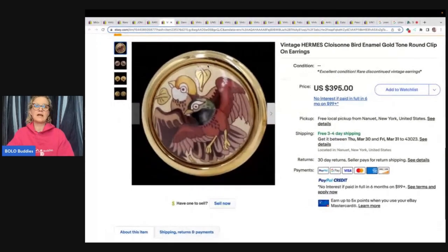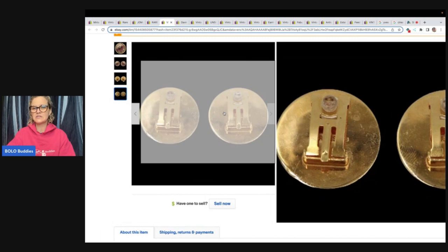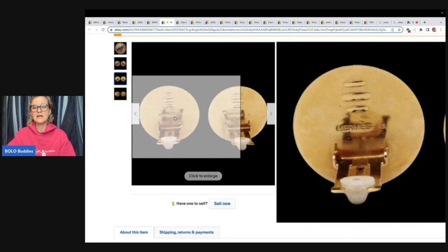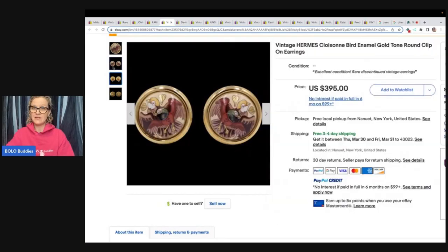These Hermes are tricky. You look at the back and you don't really see anything — you see some letters peeking through, but you have to open this one up to see the writing. So if you are looking at clip-ons, open them up. That is the biggest takeaway from this video: open up the clip-ons because there may be a brand hiding inside. These sold for $395.